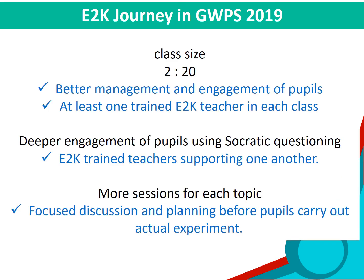This is the journey of our E2K in 2019. We have a class size of 20. We have one E2K trained teacher and the other is an untrained E2K teacher. Now there is deeper engagement of pupils, with E2K trained teachers supporting one another. There are more sessions for each topic with focused discussion and planning before pupils carry out actual experiments.